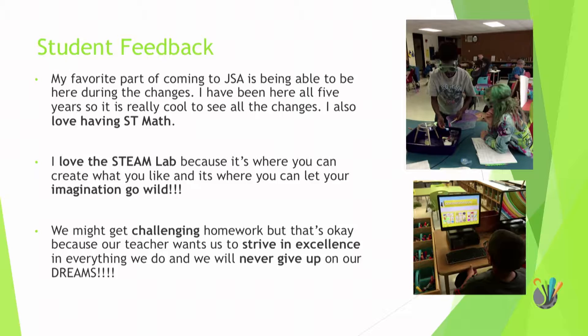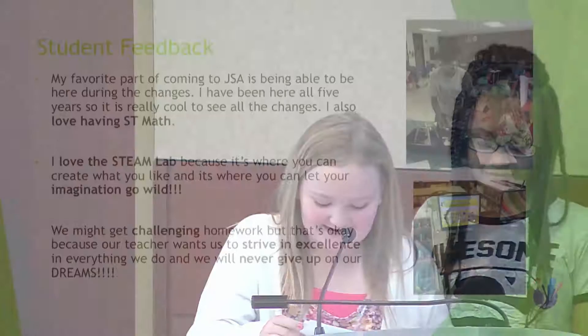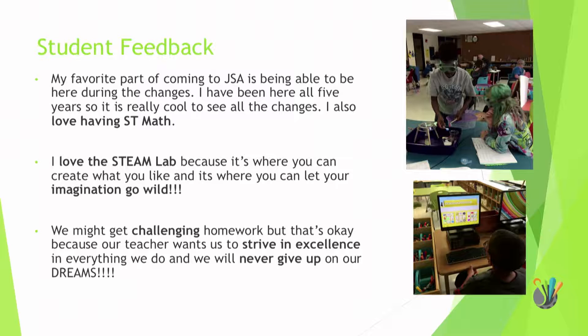My favorite part of coming to JSA is being able to be here during all the changes. I have been here for all five years and it's really cool to see all the changes. I also love having a STEAM lab — it's where you can create what you like and let your imagination go wild. We might get challenging homework, but that's okay because our teacher wants us to strive for excellence in everything we do and we will never give up on our dreams.